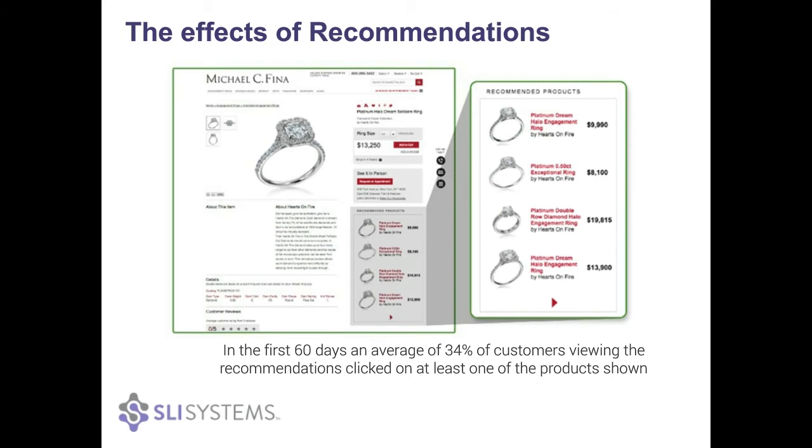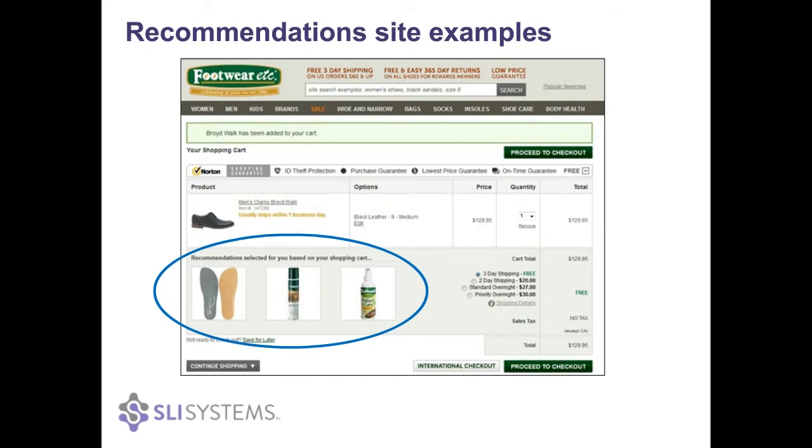This was just to highlight an example of what we saw with one of our customers, Michael Cifina. Looking in the first 60 days, an average of about a third of their customers who saw the recommendations were clicking on at least one of the products shown.